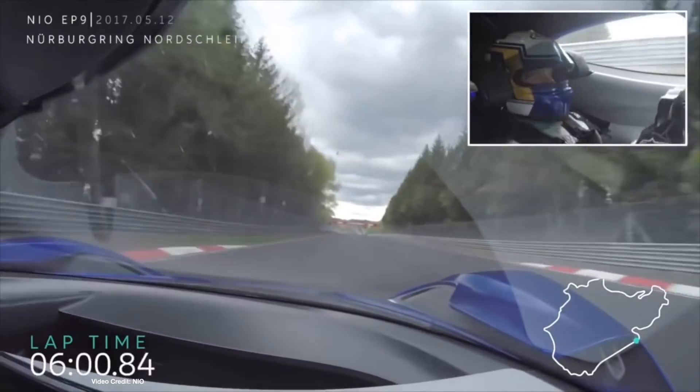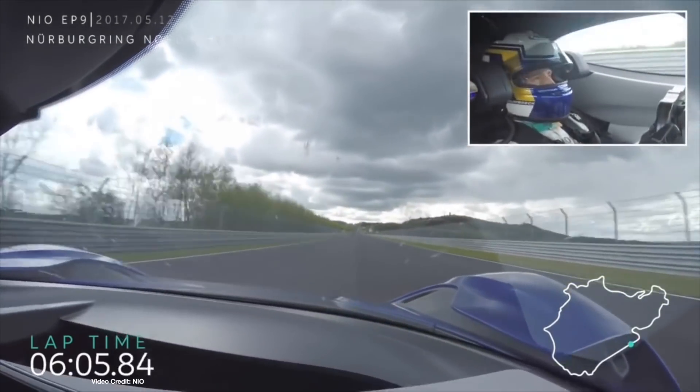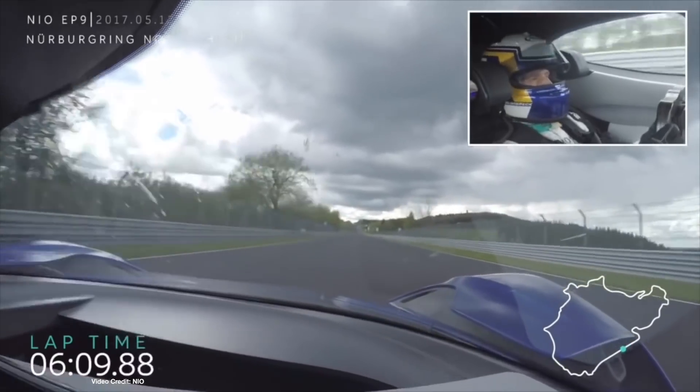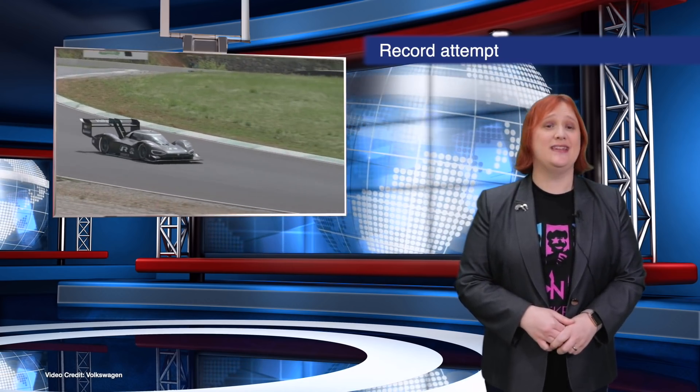Volkswagen's IDR, the single-seat custom-built race car that set a new world record at Pike's Peak International Hill Climb last year, has a new challenge in its sights: the world-famous Nürburgring Nordschleife in Germany. Its goal? To break the existing 6-minute 45.9-second electric car record set there in 2017 by Peter Dumbreck in a NIO EP9 race car. Volkswagen says it will attempt the record in the near future. Good luck to Volkswagen and its chosen driver, Romain Dumas.